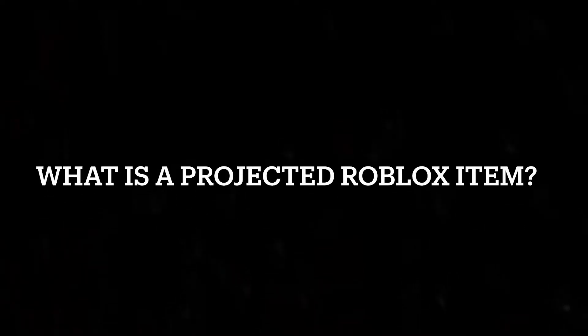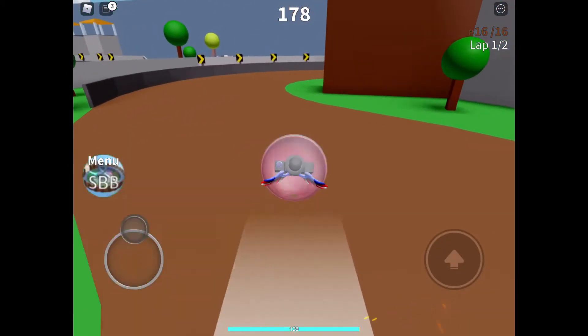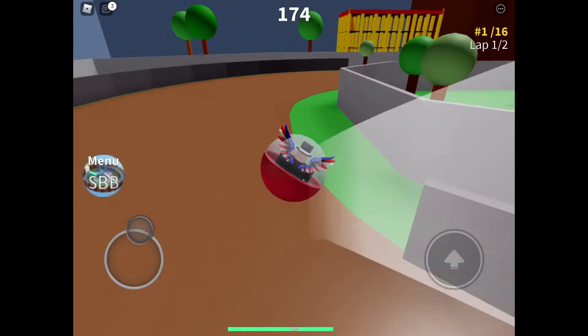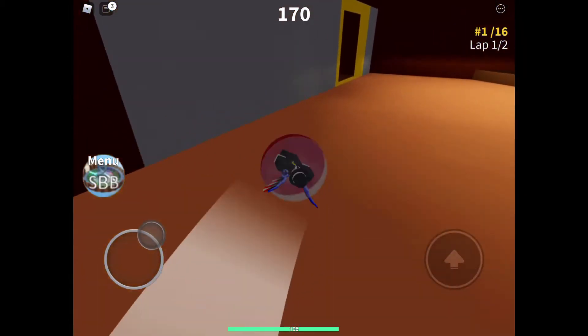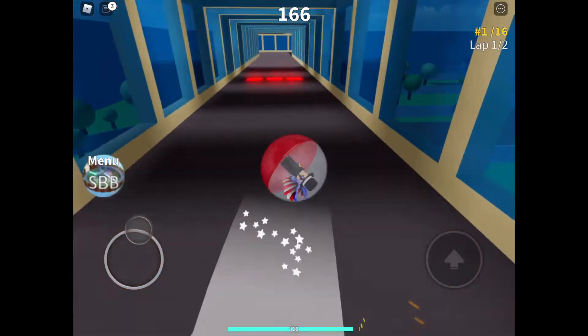What is a projected Roblox item? Hello guys, and today I'm going to talk about projected Roblox items. A projected Roblox item is a Roblox item that is sold for way more than it's actually worth on the Roblox catalog.